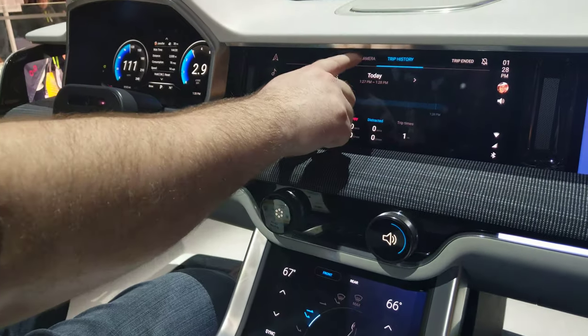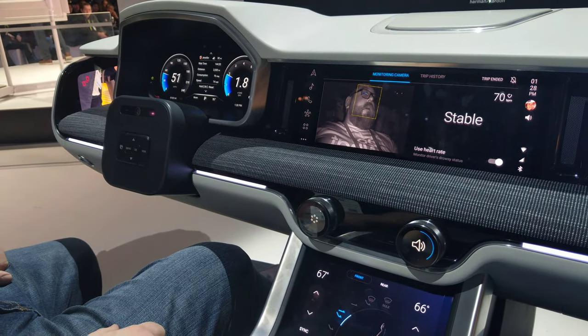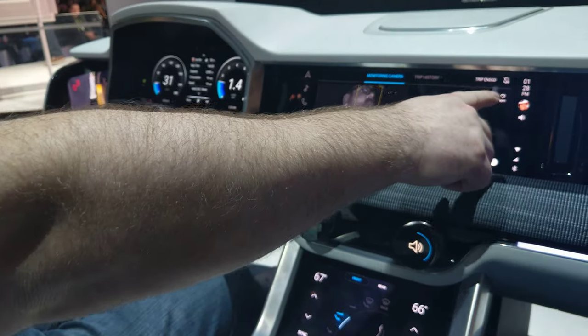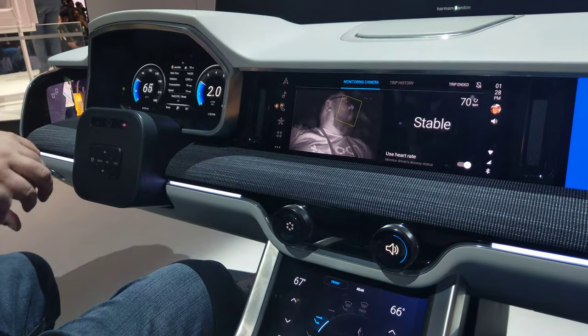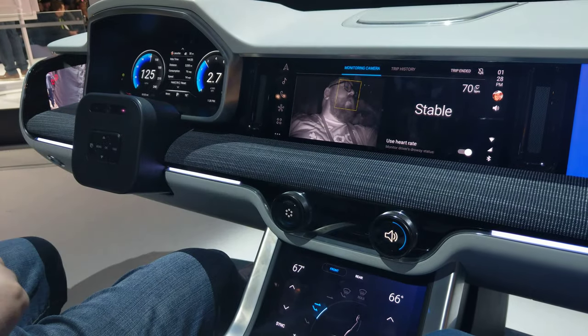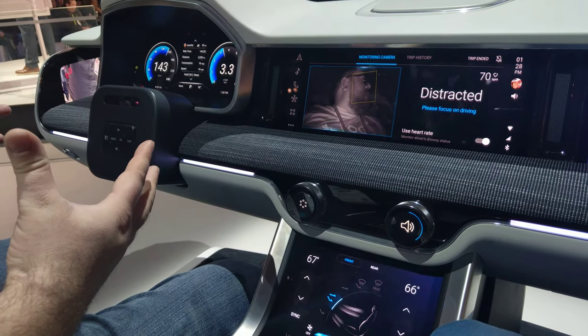It can also sync up if you're wearing a Galaxy Watch to actually your heart rate as well. So you can utilize heart rate as part of the stability element that really affects the drowsiness element there, because heart rate is one of the easiest ways to understand that.